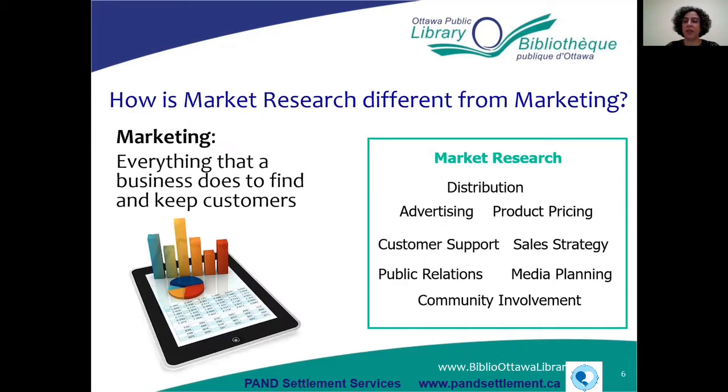You might have heard different terms like marketing and market research — they are not the same thing. Marketing is an all-encompassing term. It's basically everything a business does to find and keep customers, including advertising, customer support, community involvement, pricing, sales strategy, and market research. So market research is just one part of marketing — just a small piece of the pie.